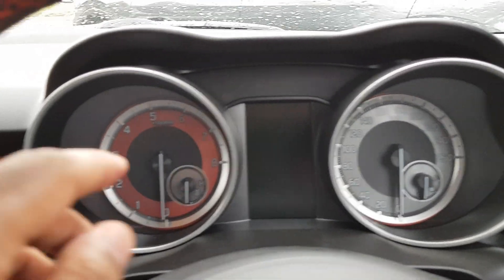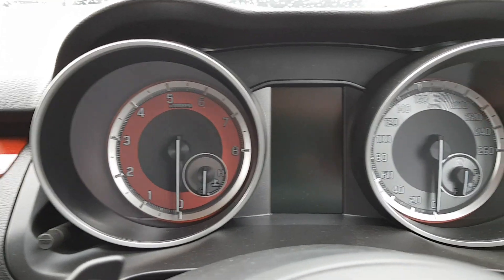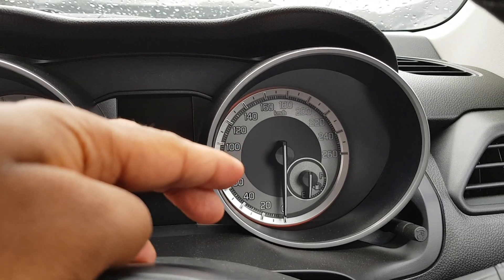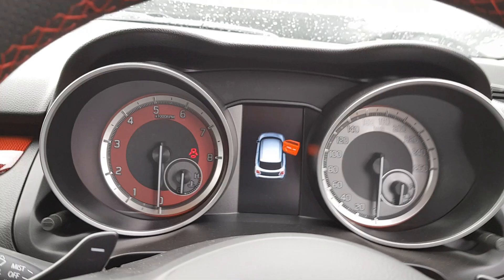Towards the front of the instrument cluster, you've got your rev counter on the left and the temperature gauge for the engine — it's also red, which looks really cool. You've got your speedometer on the right and your fuel gauge. And there's a little LCD display cluster that shows all the information.